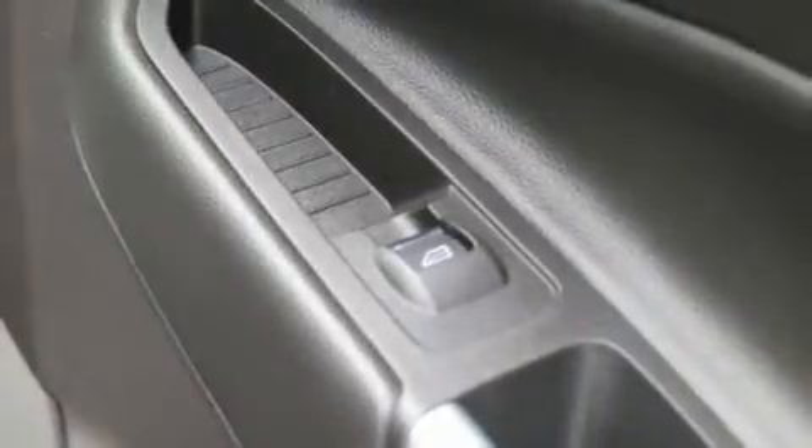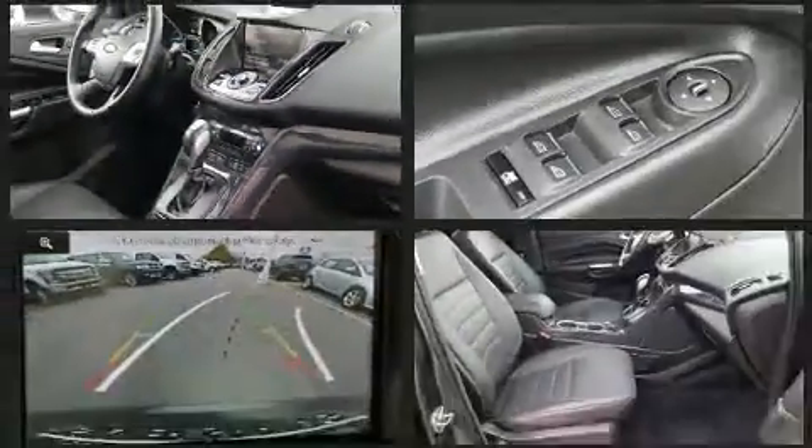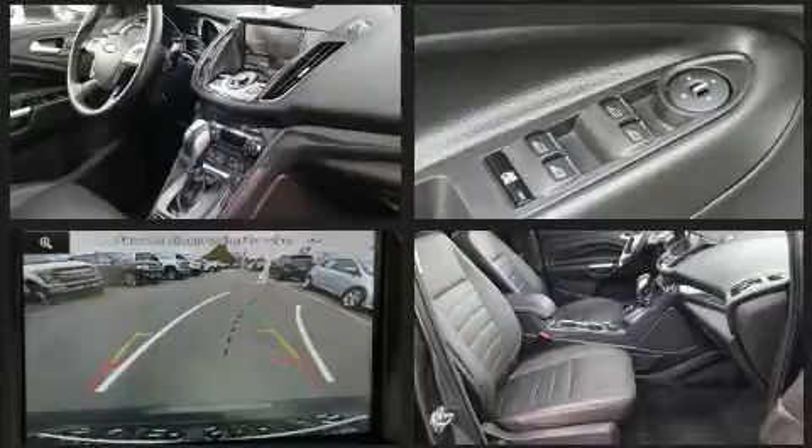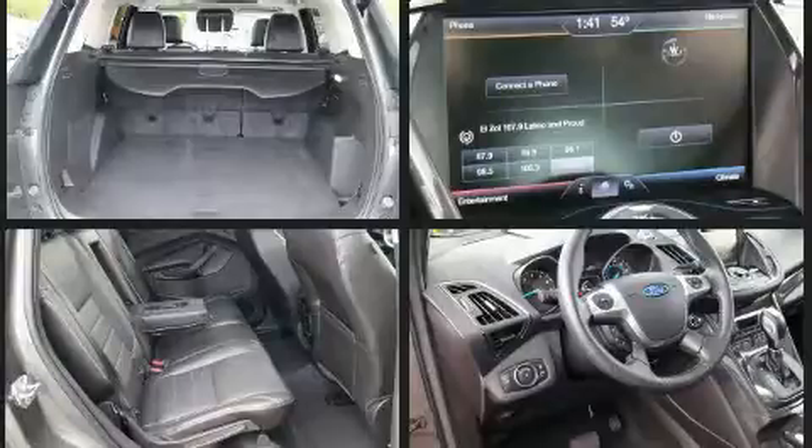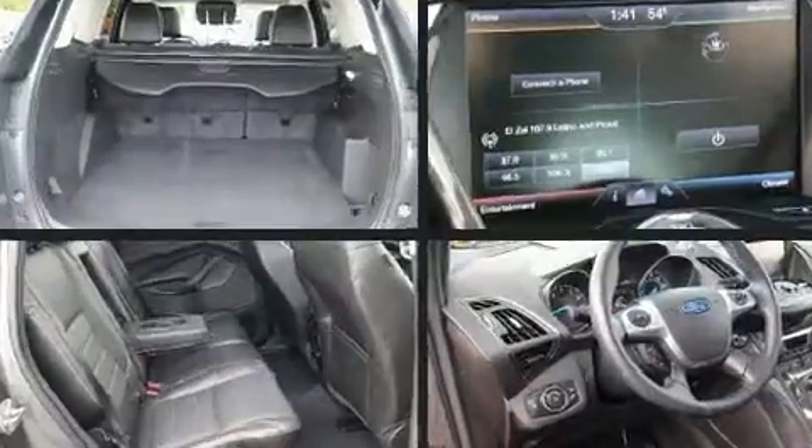Ford ensures the safety and security of its passengers with equipment such as dual front impact airbags, head curtain airbags, traction control, and four-wheel disc brakes with ABS. Various mechanical systems are monitored by electronic stability control, keeping you on your intended path.